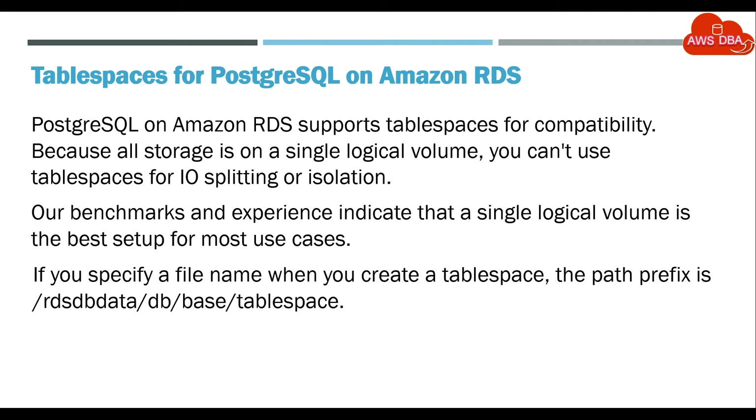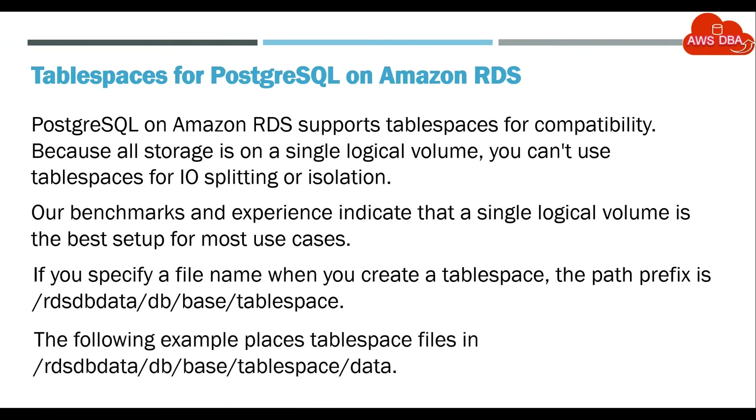If you specify a file name when you create a Tablespace, the path prefix is /rdsdata/db/base/tablespace. The following example places Tablespace files in /rdsdata/db/base/tablespace/data.